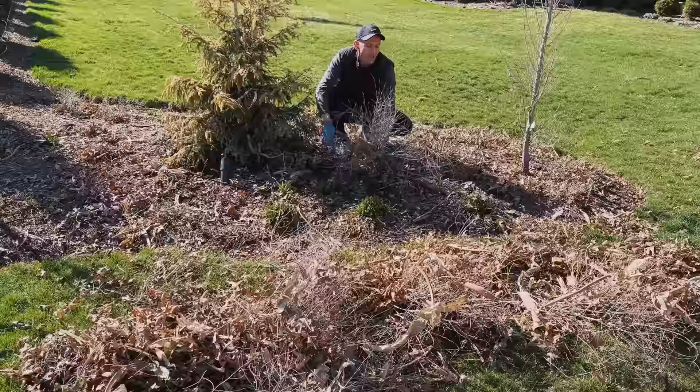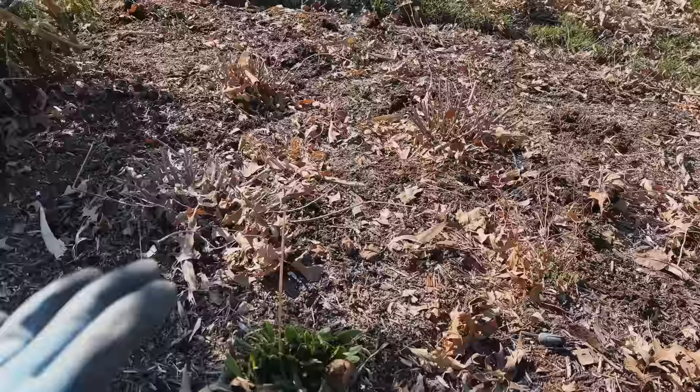The reason I cut the Russian sage down to the ground every year is I just like the form and shape better. If you cut it down to the ground, it flushes out new growth. Otherwise it gets really long and stick and twiggy, and it can be really hard to manage in future years. So cutting it down to the ground is really giving me that allowance.